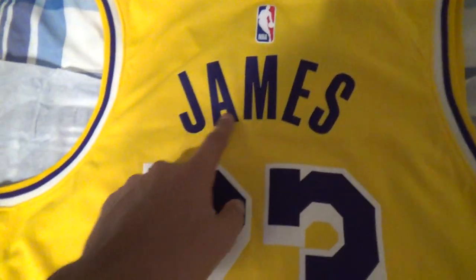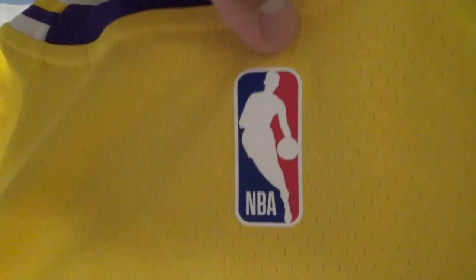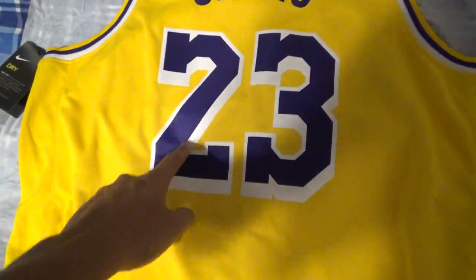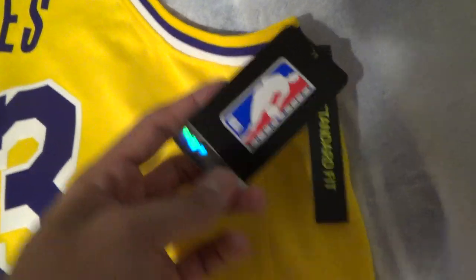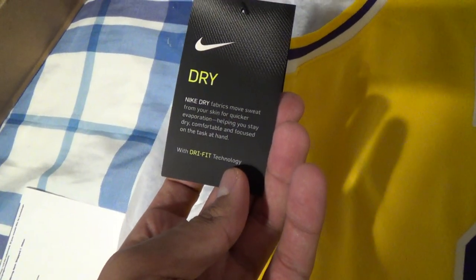Now let's turn this bad boy around — what everybody wants to see! There you have it you guys: James in the back with purple lettering, and you've got your NBA logo patch in the back of the jersey. Jerry West — a legend for the Lakers as well. Number 23 in purple with the white outline outside the number, and you've got some more taggings from NBA Store Authentics.